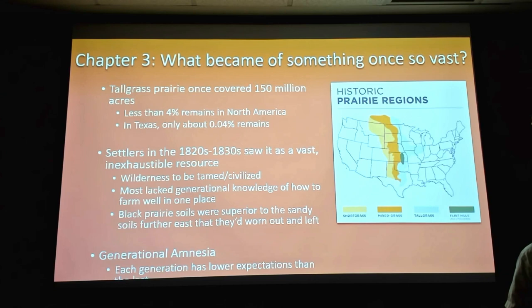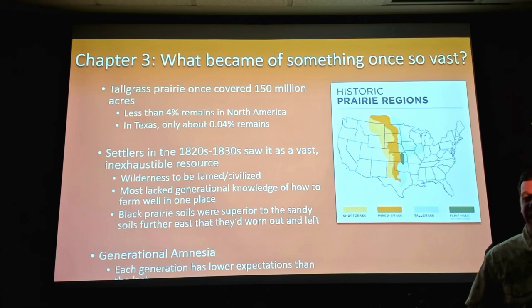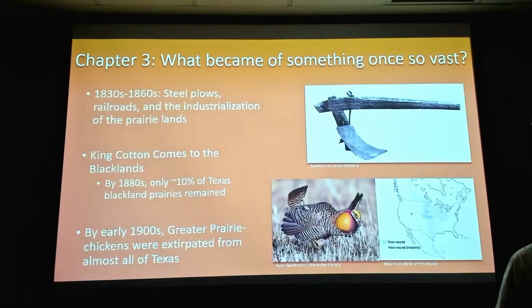What happens is we have this thing called generational amnesia: each generation has a different baseline than the previous one. The first generation came and saw this vast sea of prairie. Once it started being farmed there was less of it, and so their kids knew less of the prairie, and their kids even less. Over time you assume that what you grew up with is normal, and you have this changing baseline that lowers people's expectations of what it is and what it can do.